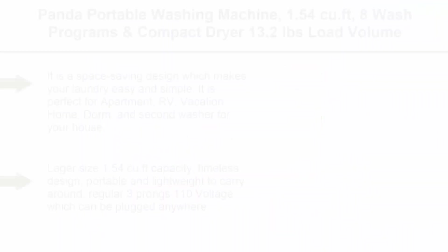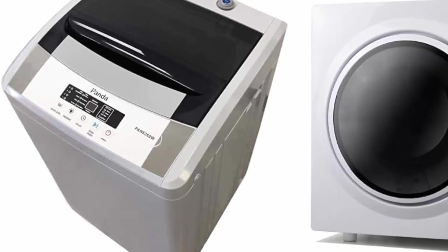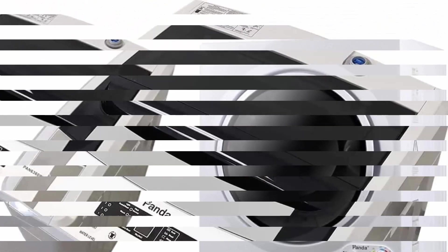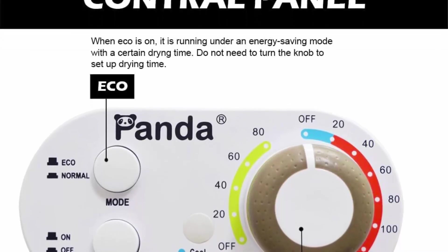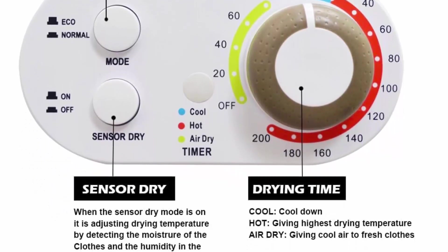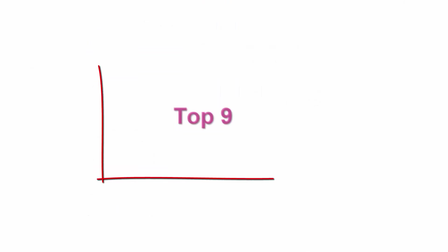Top 8: Panda portable washing machine, 1.54 cu ft, 8 wash programs with compact dryer, 13.2-pound load volume, 110V, 1500W. Space-saving design makes laundry easy and simple — perfect for apartment, RV, vacation home, or dorm. Portable and lightweight to carry, with regular 3-prong 110V plug compatible anywhere. Electronic controls with LED display, 8 washing programs, 4 water levels, and a durable stainless steel drum. Connect directly to your faucet with the included quick-connect adapter kit and hoses.